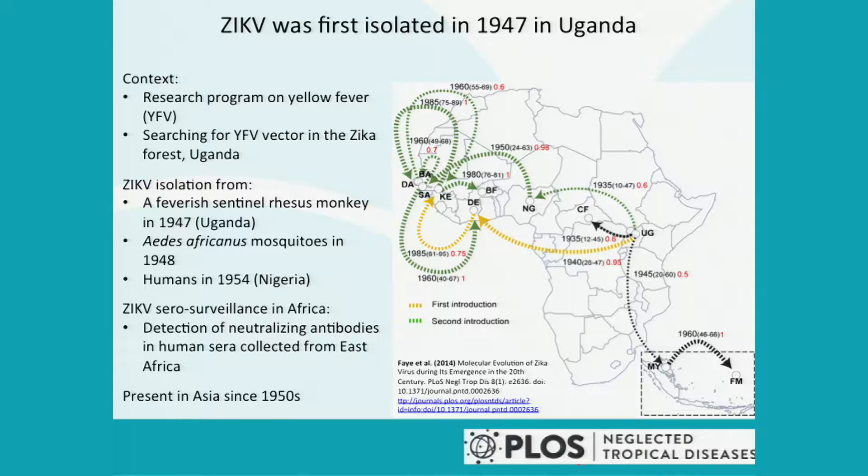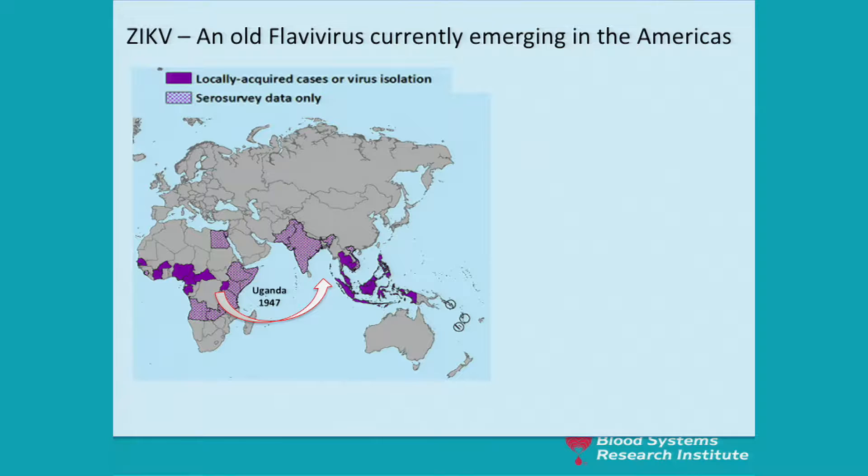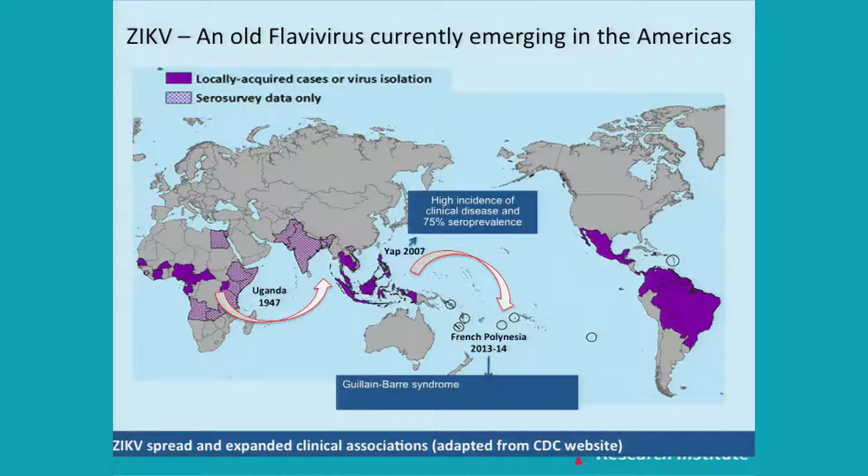The virus moved westward within Africa, and we know from sero-surveys in East Africa that the virus was present. The virus was also present in Asia in the 50s and throughout the 60s and 70s. We didn't hear about Zika virus until the Yap Island outbreak in 2007, which was characterized by a high incidence of clinical disease and a high attack rate — up to 75% of the population may have been exposed.